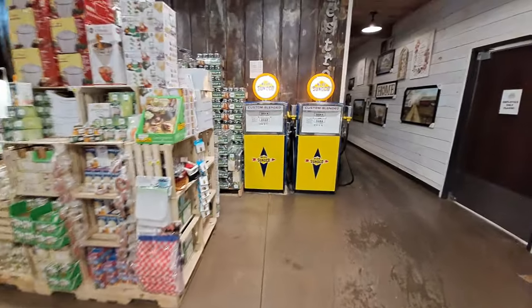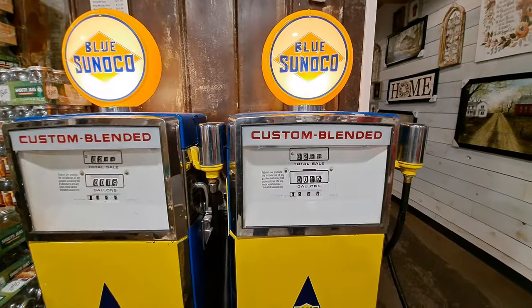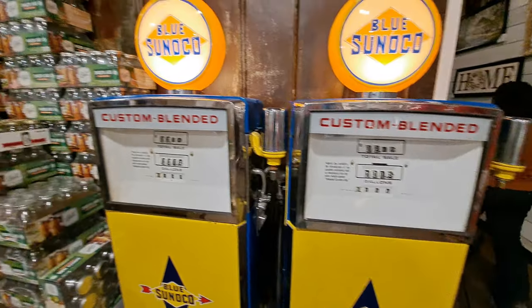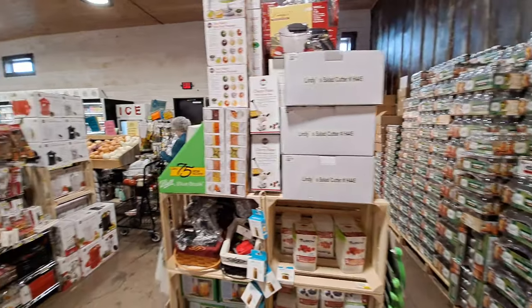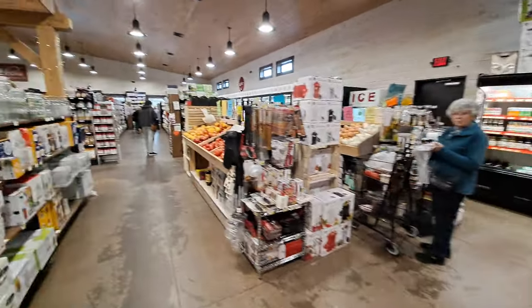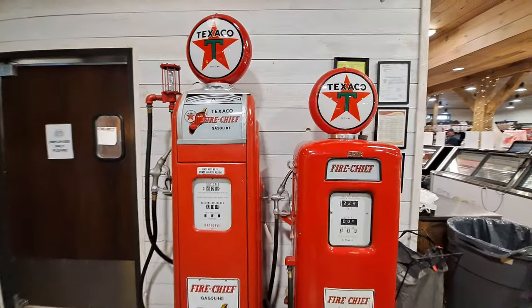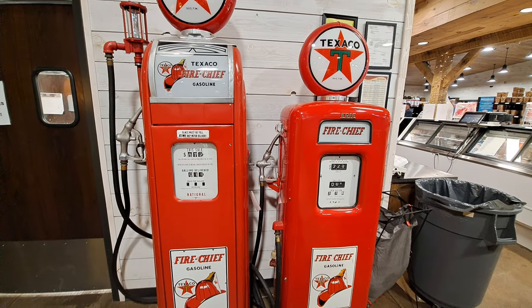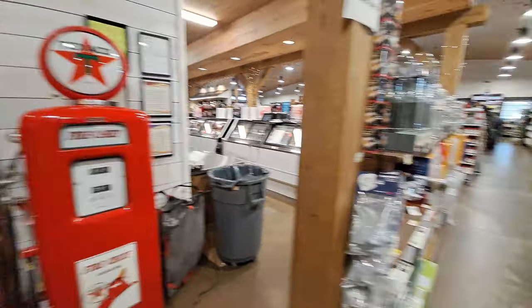Some vintage Sunoco gas pumps here, and gas at a dollar nine a gallon — oh, those were the days. Got some Texaco pumps here too. I really like stores like this — it kind of takes you back in time.